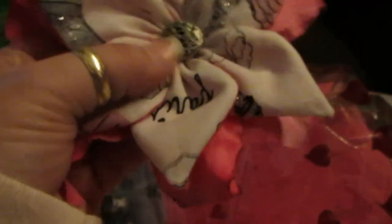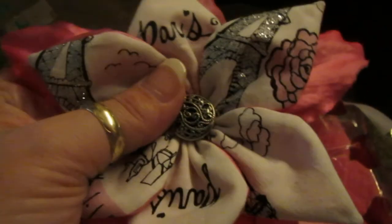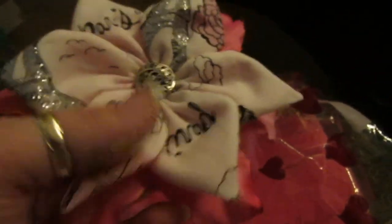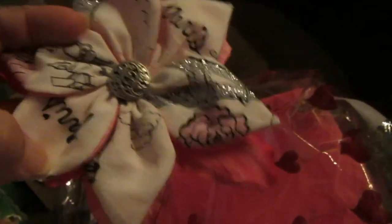I believe this part may be glued, but for the most part the whole thing is sewn together. So these are sturdy. You can use it just about anywhere — on clothes, on a coat, in your hair. But you can see where it clearly says Paris on each petal and the Eiffel Tower. And it's pink, which is her favorite color.